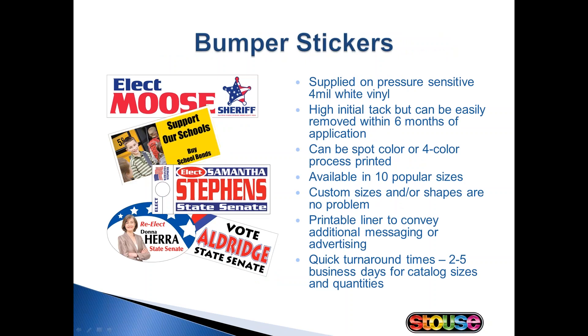Bumper stickers are supplied on our white vinyl material, which is the most frequently ordered material at Stouts. Our white vinyl can be screen printed or digitally printed and both use outdoor durable inks. Back sheet imprints are available as well, which is a great way for your candidate to convey an additional message or advertise a sponsorship. For example, a business that sponsors a rally can advertise on the back of the sticker — the candidate gets their message out for free and the business gets added publicity, so it's a win-win.